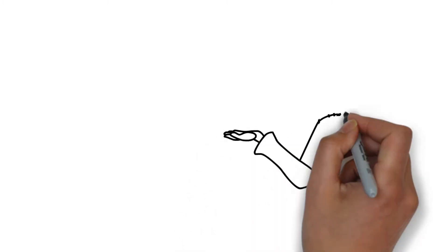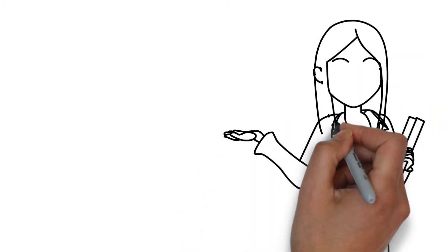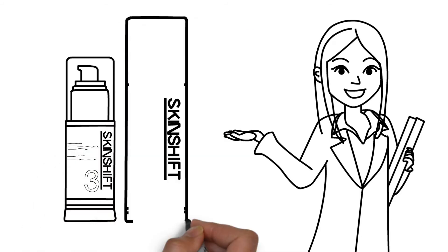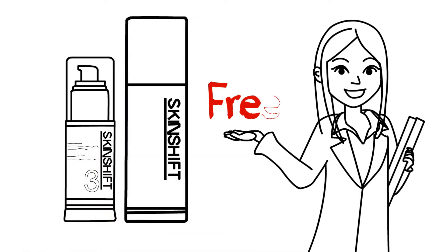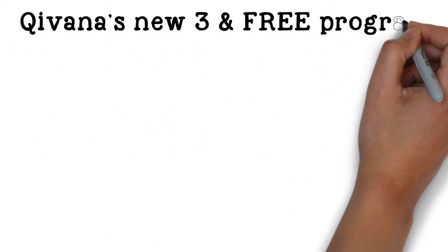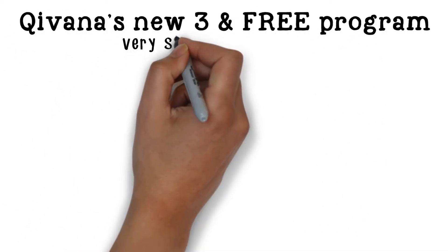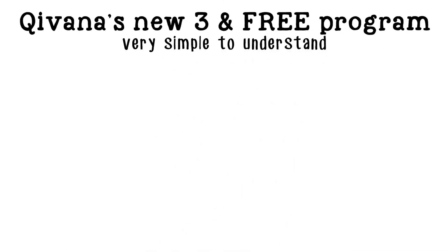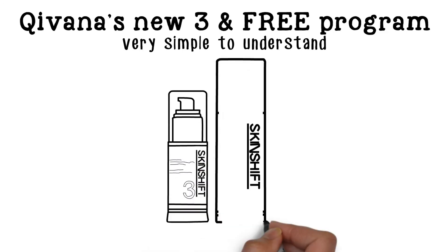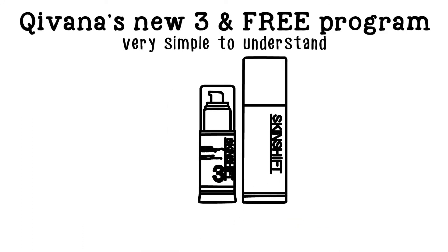Now, what if I told you there was a way that you could receive an entire set of SkinShift products free each month? Did I say free? Yes, free. And nothing beats free. Let me introduce you to Kivana's new 3 and Free program. It's very simple to understand — a program that allows anyone to receive Kivana's 4-Step SkinShift products free each month.